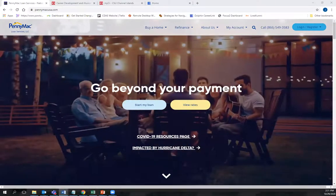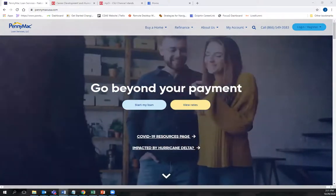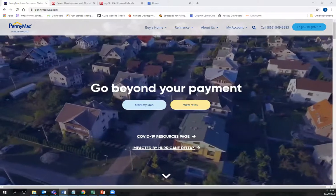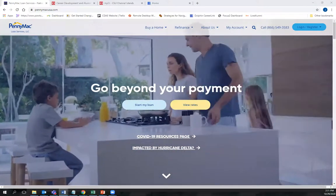CSUCI Career Center welcomes PennyMac to Virtual Campus for the PennyMac Virtual Interview Day on Tuesday, November 10th. If you're interested in starting your career with a thriving nationwide organization, this is your opportunity to connect with recruiters. Registration closes Friday, November 6th, so let's go through some of the steps for you to apply.